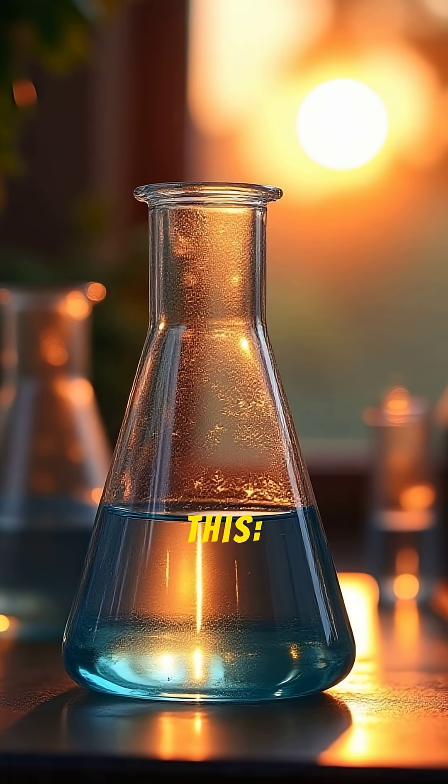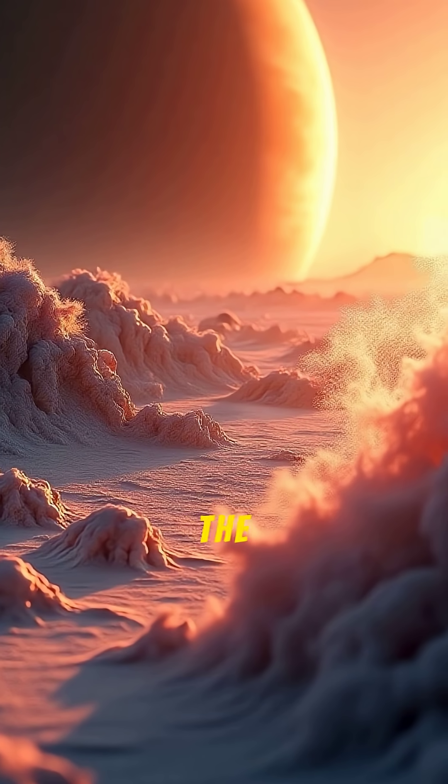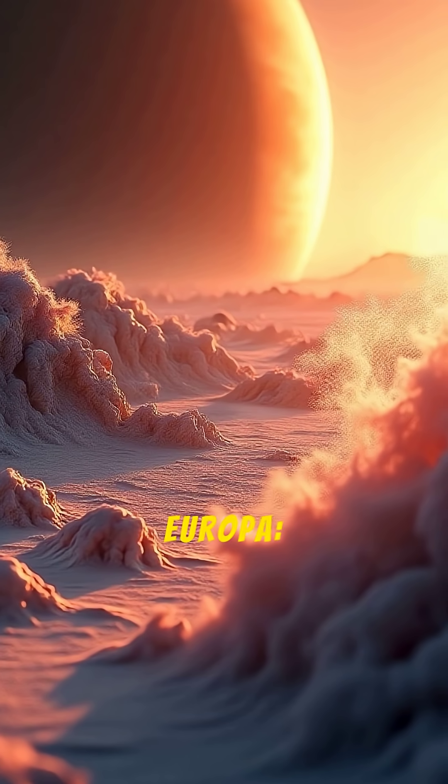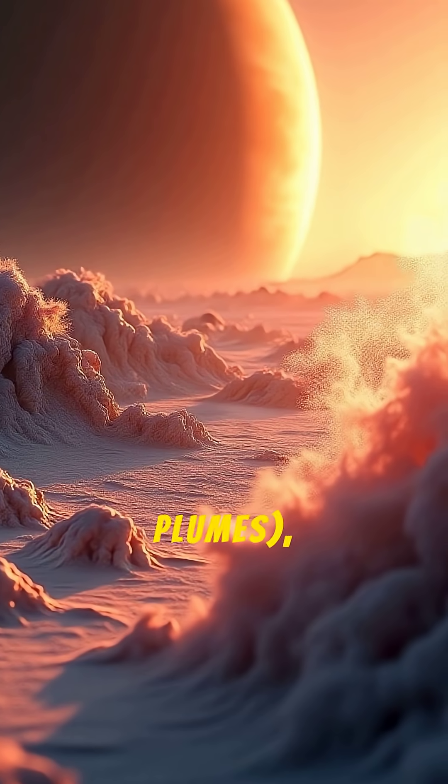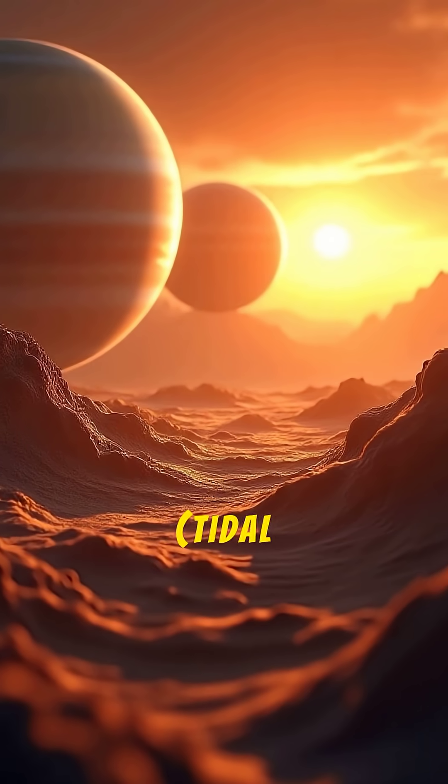But get this — it has the ingredients for life. We have detected the key ingredients for life as we know it on Europa: liquid water, essential chemical elements like carbon and hydrogen from plumes, and a source of energy — tidal heating.